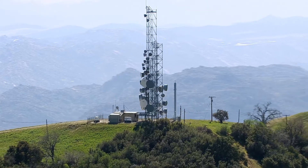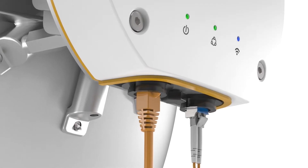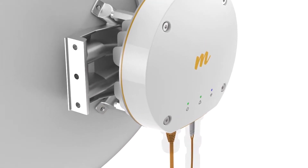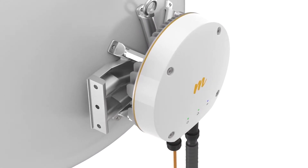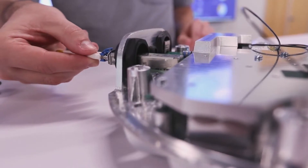Fiber to wireless is the future of connectivity, and the B11 is ready for it. Simply add your preferred SFP module and you'll be lit up with gigabit fiber speeds. The B11 also offers a standard gigabit power over ethernet connection and is IP67 rated.